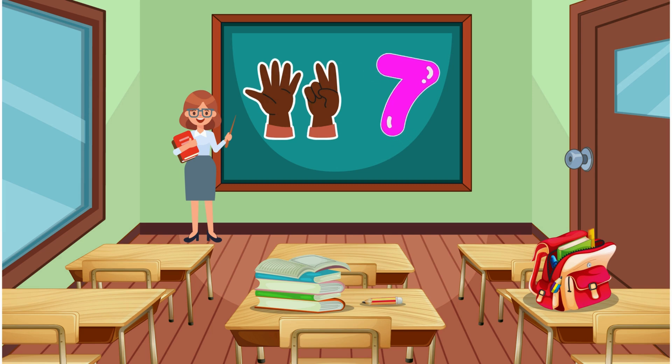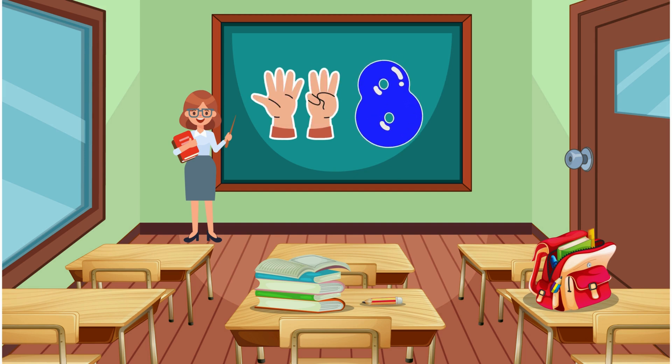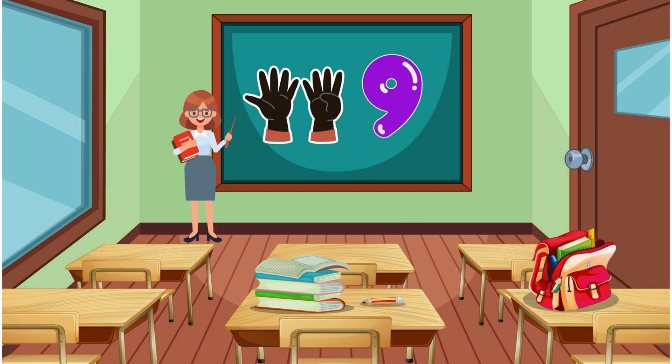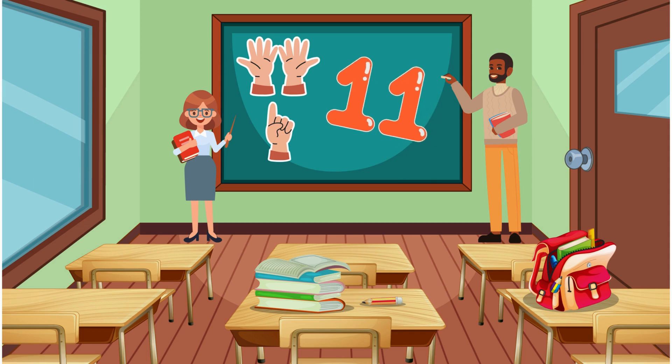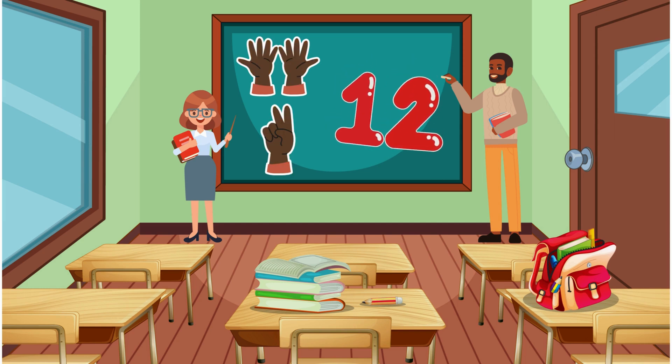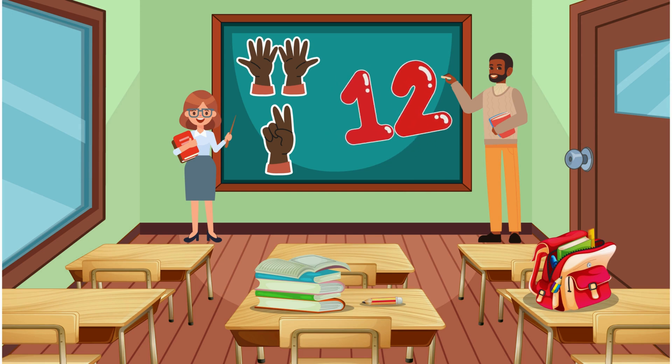7... 7... 8... 8... 9... 9... 10... 10... 11... 11... 12... 12.